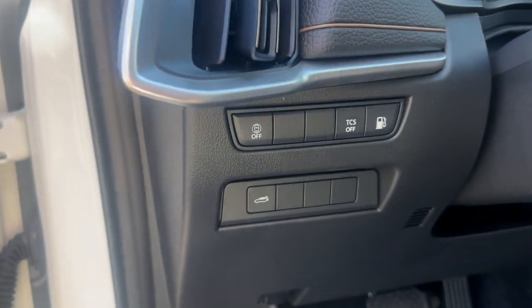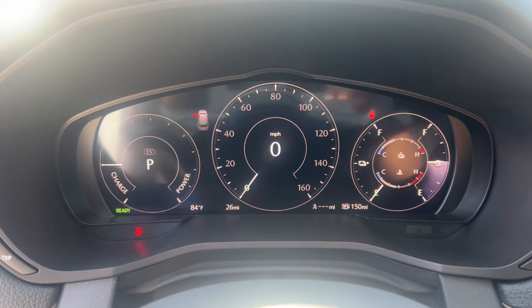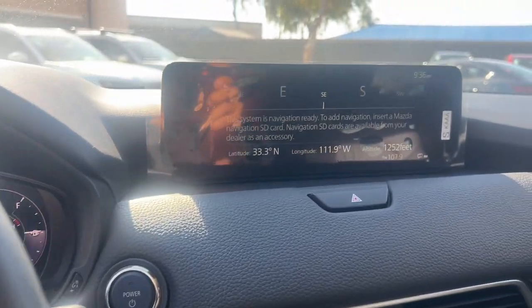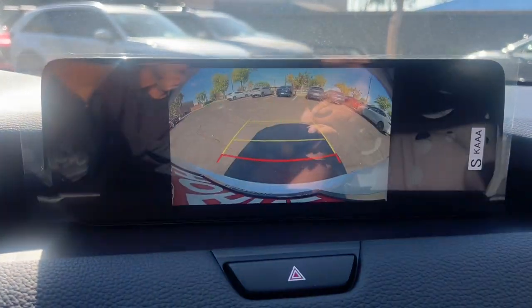These are just some of the great options this vehicle comes with: pre-collision system, all-wheel drive, sun/moonroof, satellite radio, backup camera, heated mirrors, Wi-Fi hotspot, third row seat, blind spot monitor, and hybrid.